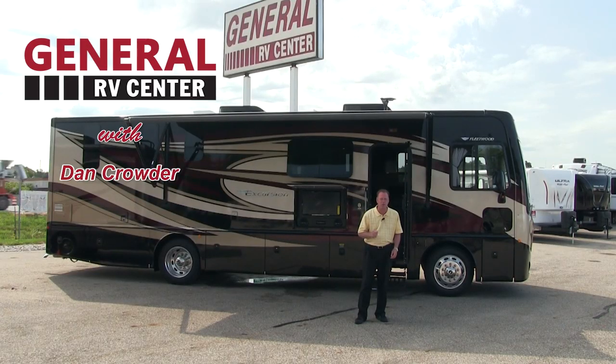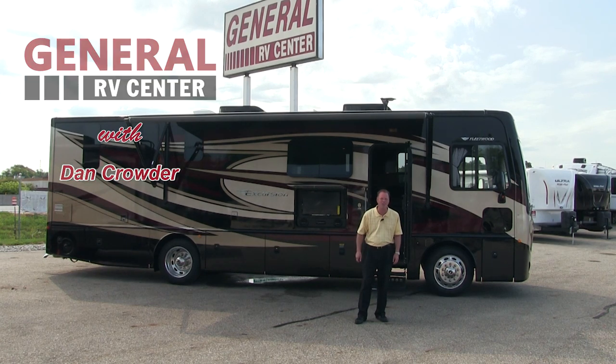I'm Dan Crowder for General RV. We're family serving families — we're here for your traveling and family fun. We're General RV.